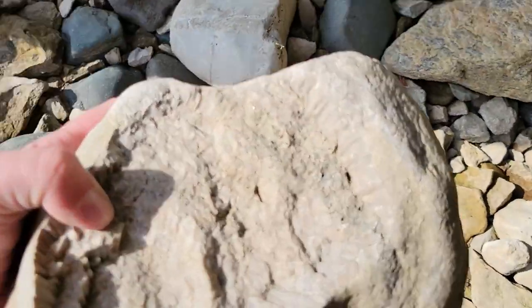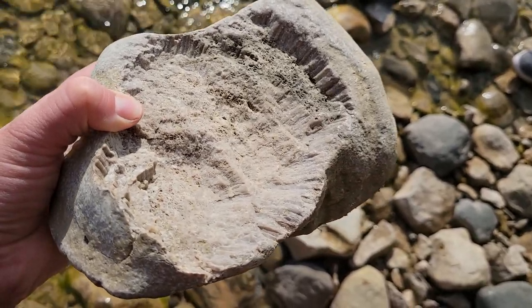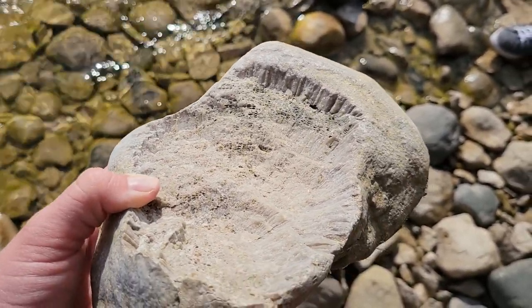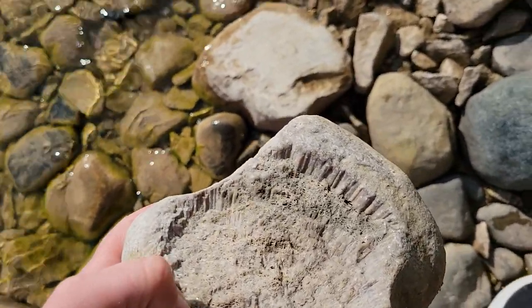My mom pointed out this one — look at that coral. That's cool. I want to take that home, but we don't have room in the car, and I'm not sure if we're allowed anyway, so I'm going to leave them behind.